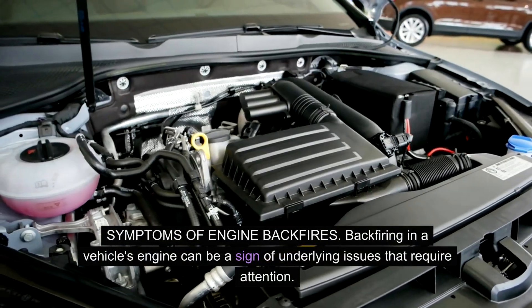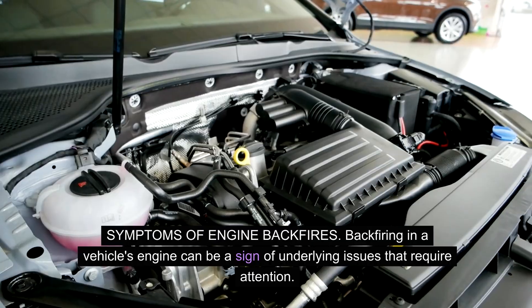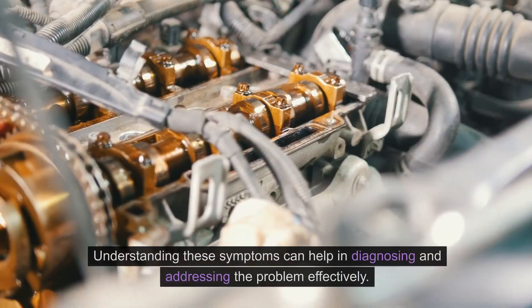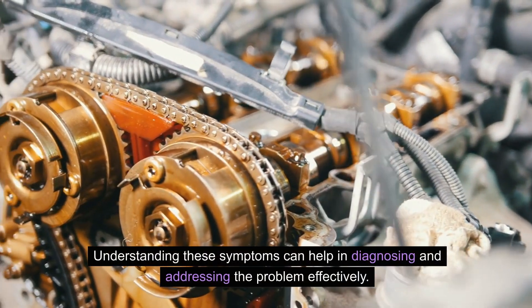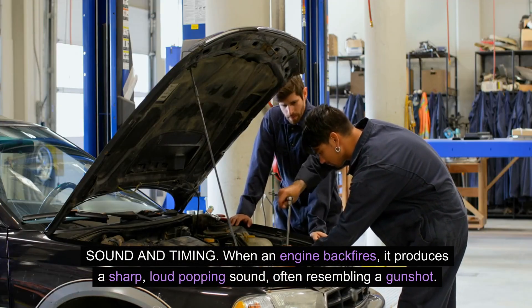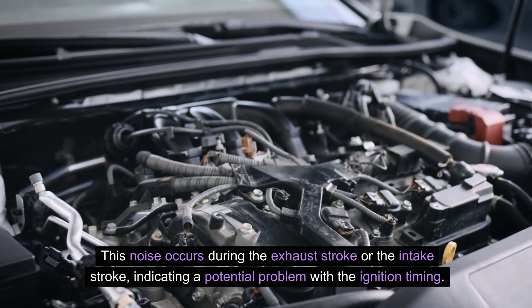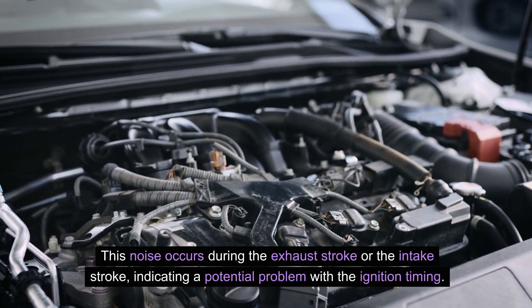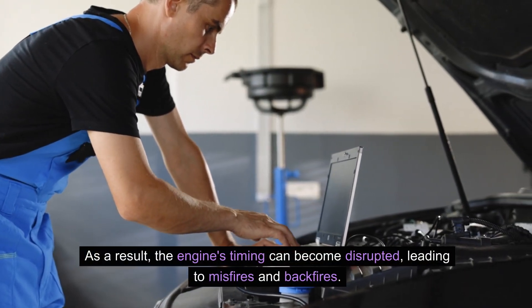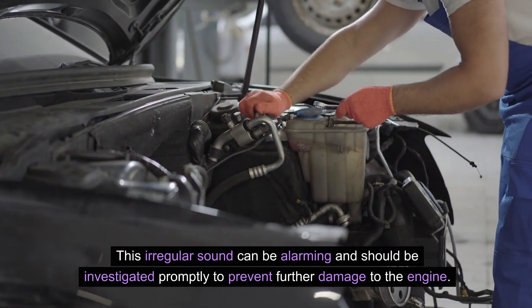Backfiring in the vehicle's engine can be a sign of underlying issues. Symptoms of engine backfires include sound and timing issues as well as performance problems. When an engine backfires, it produces a sharp, loud popping sound, often resembling a gunshot. This noise occurs during the exhaust stroke or the intake stroke, indicating a potential problem with the ignition timing. The engine's timing can become disrupted, leading to misfires and backfires, and this irregular sound should be investigated promptly to prevent further damage.